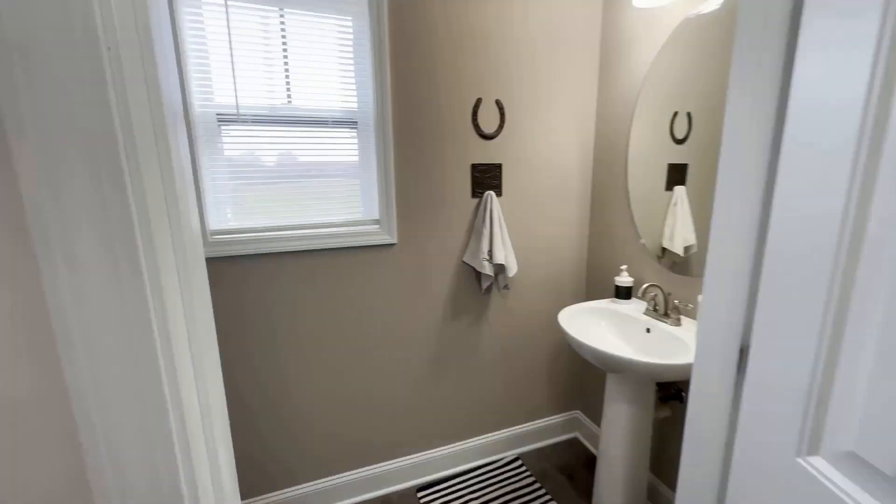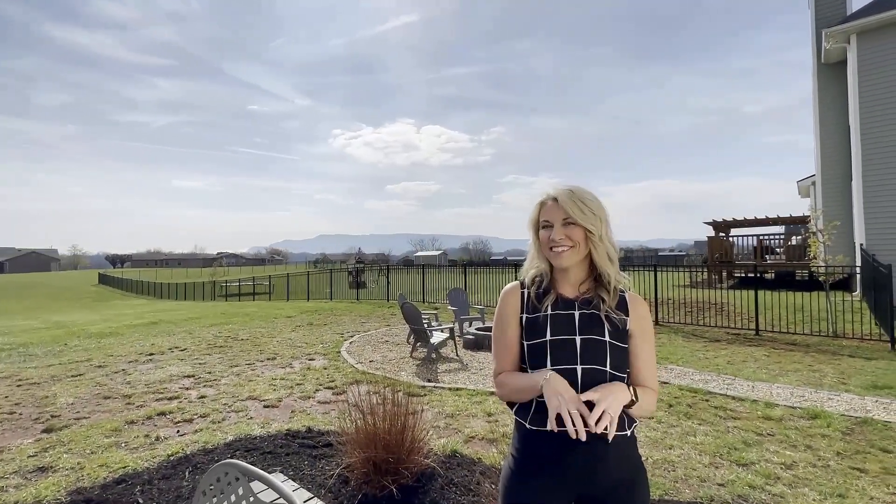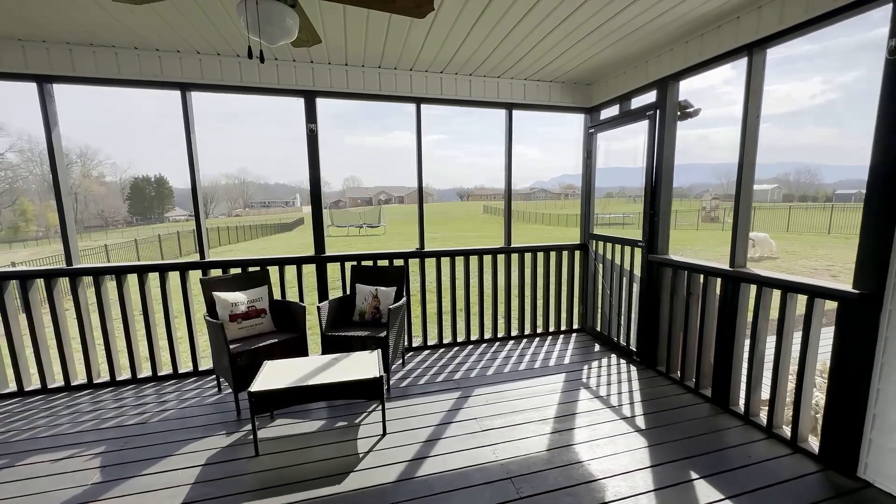Off the kitchen you also have a half bath for guests and a two car garage with an additional storage space. While we normally try to focus on what's inside, for this one it's what's outside that counts. We have got a screened-in porch, a great entertainment area, and check out this yard.